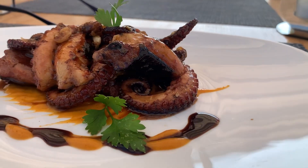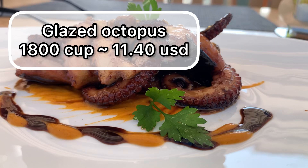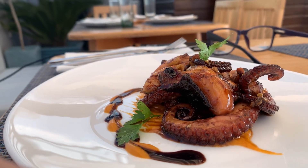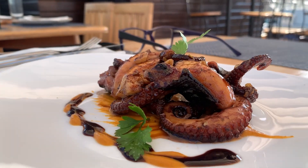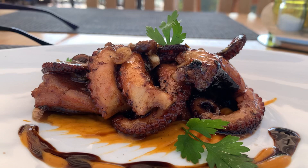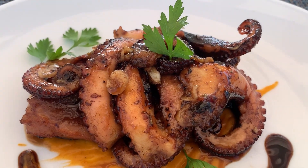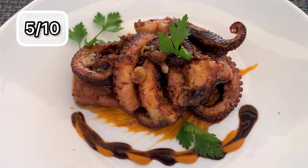On the other hand, the octopus was average. It's a very risky recipe since the sauce on top covers the flavor of the octopus. So for people who are actually looking for the octopus flavor, this may not be the right plate — but it's not bad. It's just different person, different taste. For me it was not the right option for the octopus, but it's still something you need to try yourself to have your own opinion.